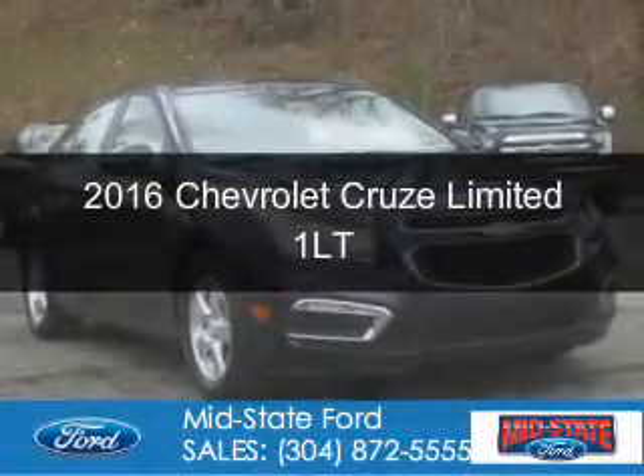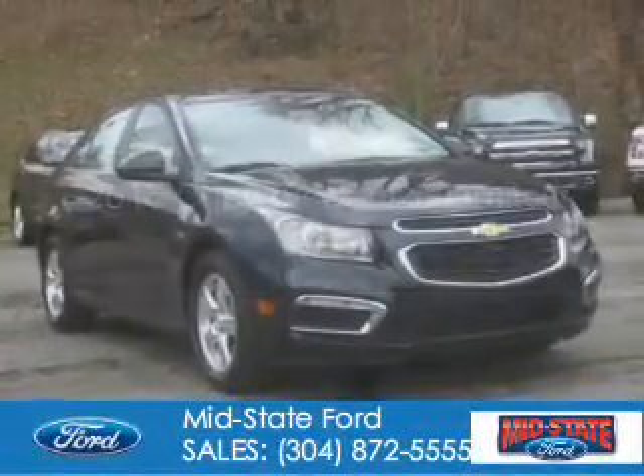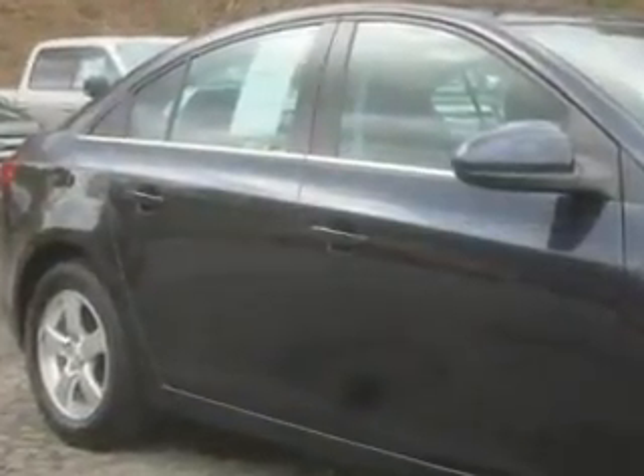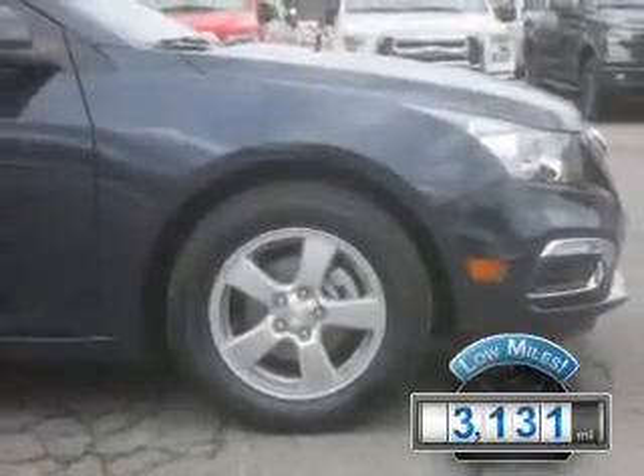This could be the vehicle you're looking for. It's powered by front wheel drive, a 1.4 liter 4-cylinder engine, and a 6-speed automatic transmission. With fewer than 4,000 miles, this vehicle is like new.